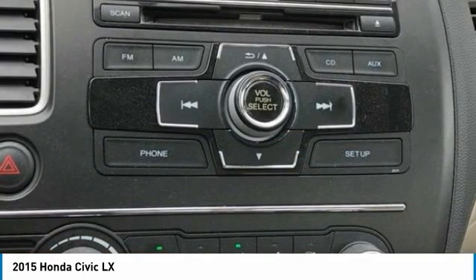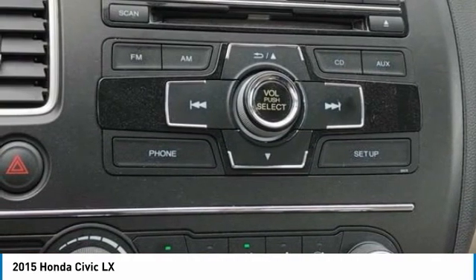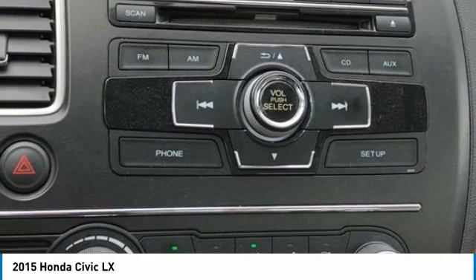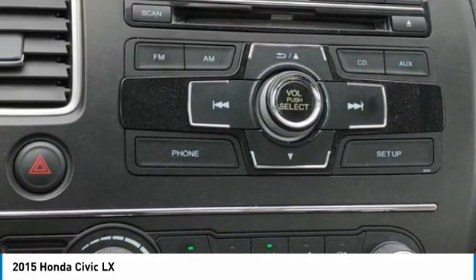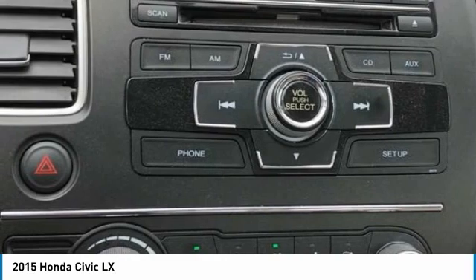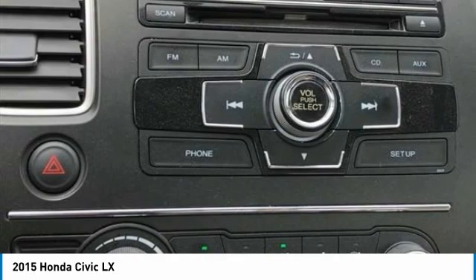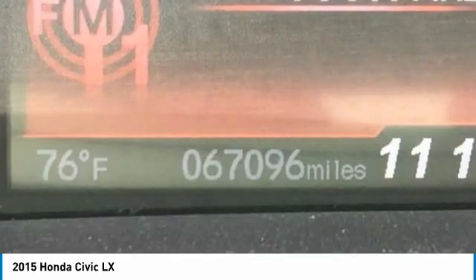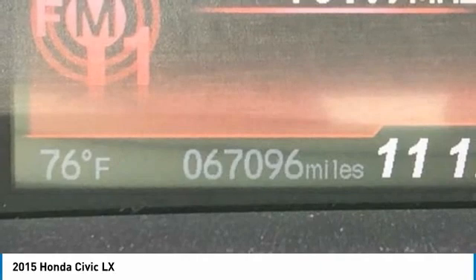Driver vanity mirror, dual front impact airbags, dual front side impact airbags, electronic stability control, exterior parking camera rear, 4-wheel independent suspension, front anti-roll bar, front bucket seats, front center armrest, front reading lights, illuminated entry, low tire pressure warning, MP3 decoder, occupant sensing airbag, outside temperature display.